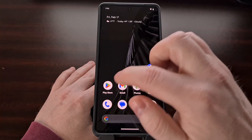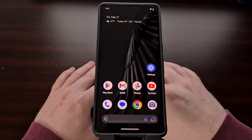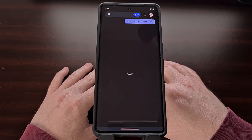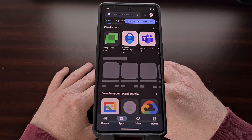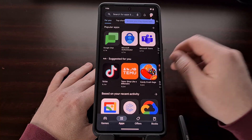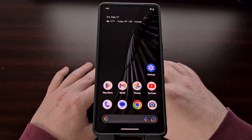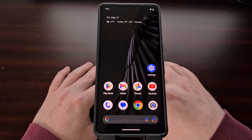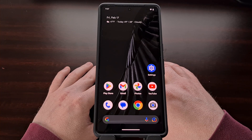Once that's done we can open up the Google Play Store application and it should load like normal. Right now our only way to get around this error is to continue using this workaround until Google ends up pushing out an update that fixes this bug.